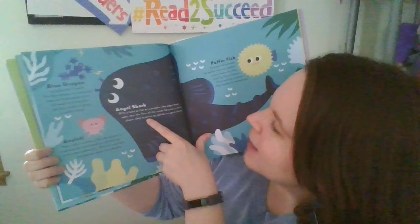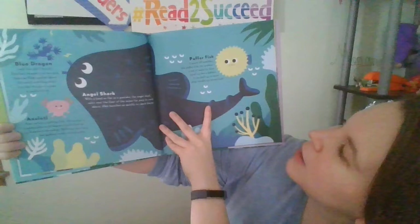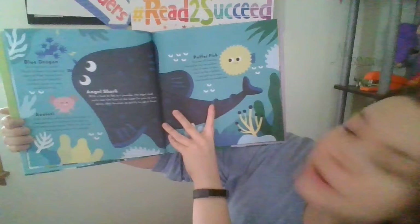The angel shark has a head as flat as a pancake. It waits near the floor of the ocean for prey to swim above, then launches up quickly to catch dinner. The puffer fish can swallow a lot of water to blow itself up like a balloon to scare off enemies — it can puff up to more than double its normal size.